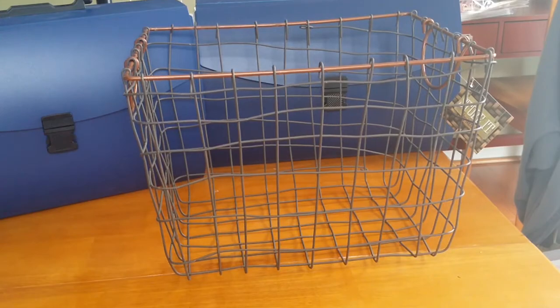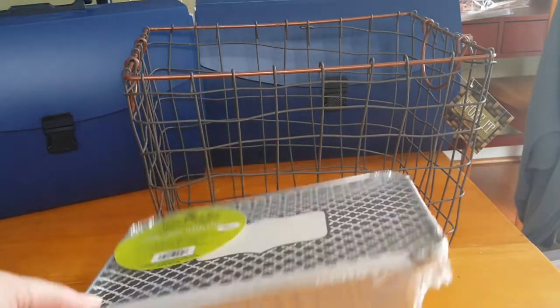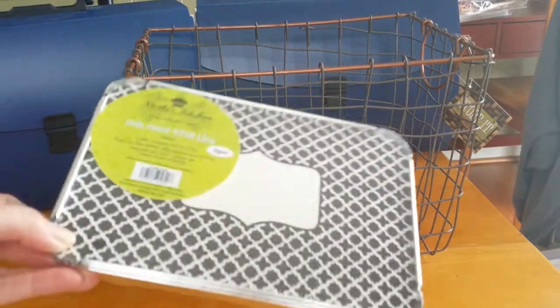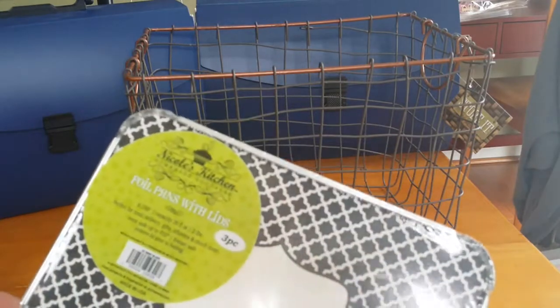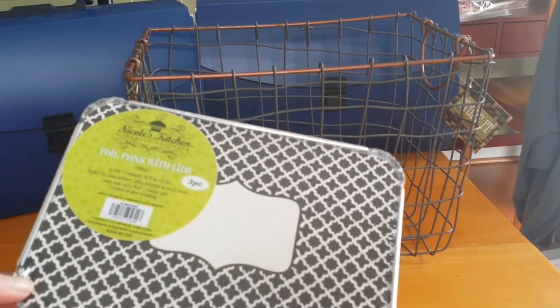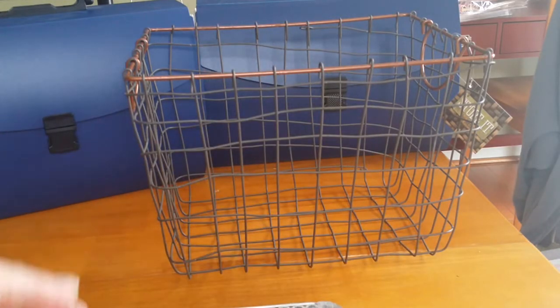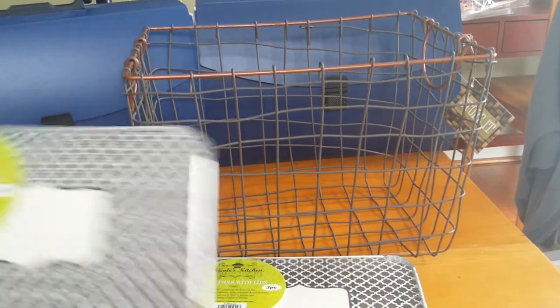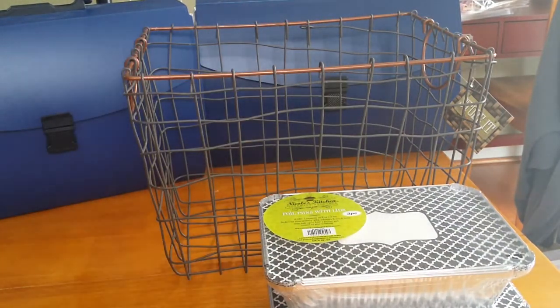Moving on, I just happened to go past the end cap and these were on clearance for $1. They are just foil pans with lids. There are three of them per package, and I just thought that would be great to have because we go to barbecues and picnics in the summertime and you're always like, just throw away the container on that one. So I did pick up two packs. Again, those were clearance for $1, which is great.